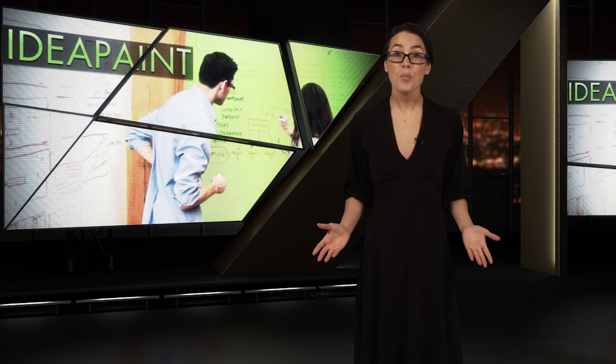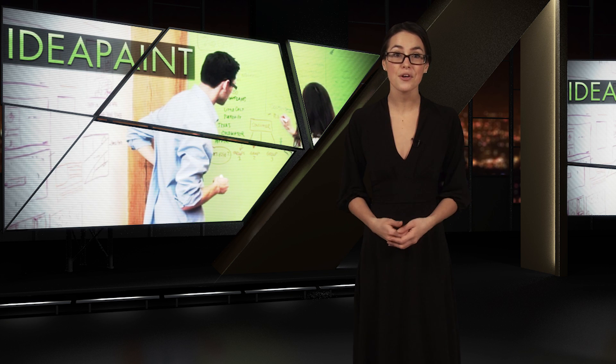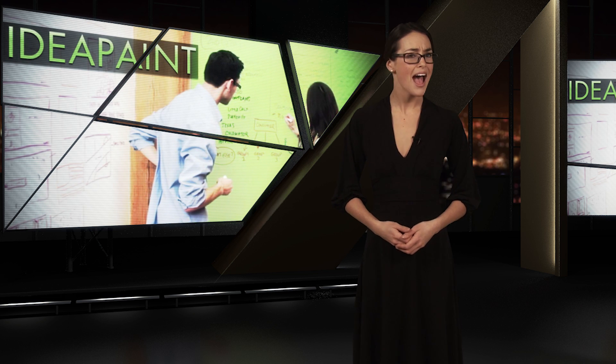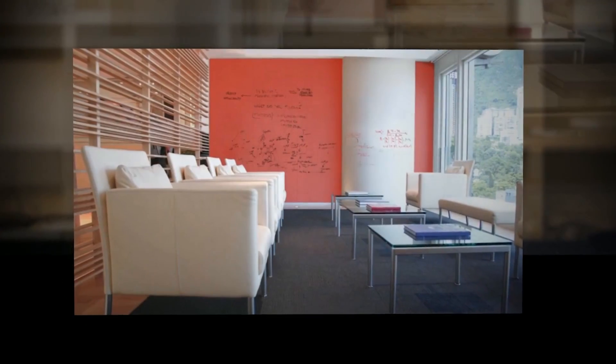Finally, why let a whiteboard dictate where you can and can't share your ideas when you can turn your entire home or office into a giant notepad? How? By using Idea Paint, an invisible coat of paint that turns any surface into a dry erase board.